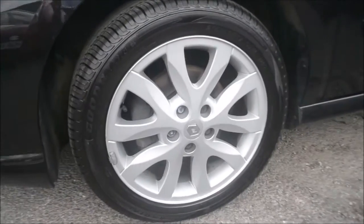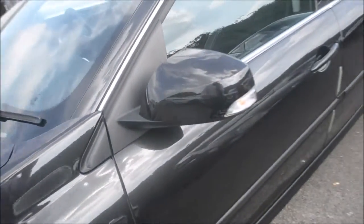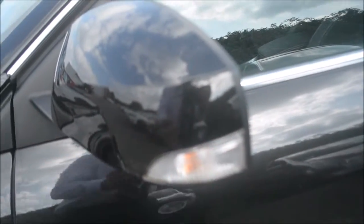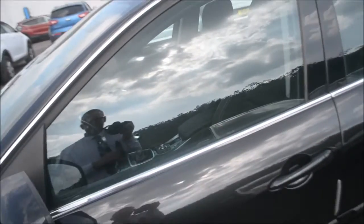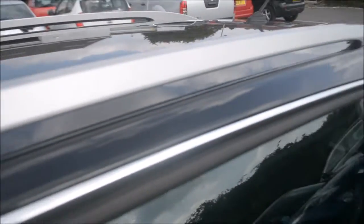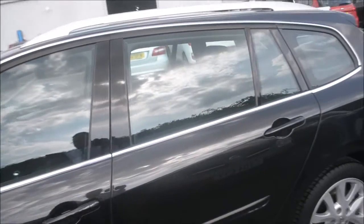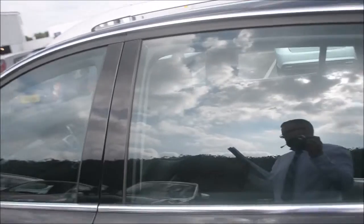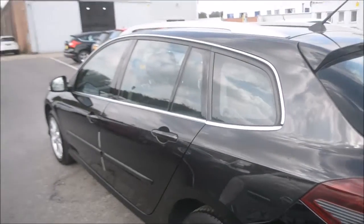Coming around here, I can show you the 16-inch ILO wheels. Moving up, we have the body-coloured wing mirrors with indicator light on the side. Moving around, we have body-coloured door handles and the chrome effect trim around the outside of the windows. We also have silver roof rails. This car has tinted glass, and also comes with ESP, traction control, ABS, EBD, and a deadlocking system.